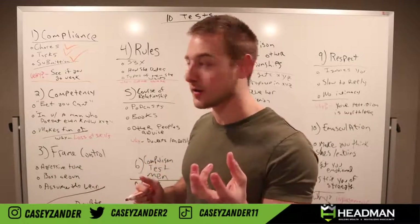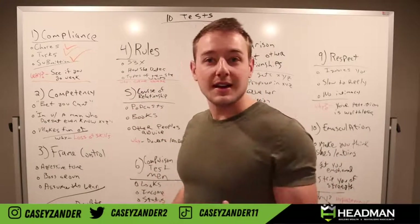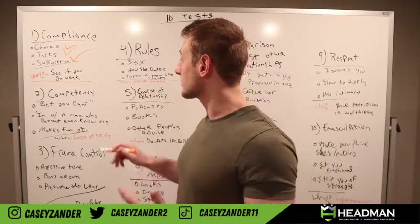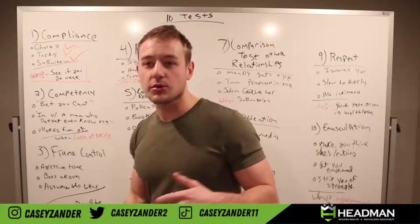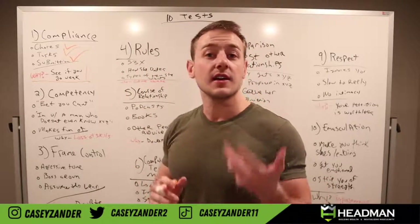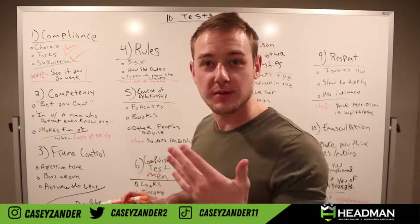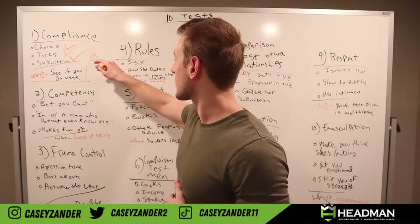The compliance test is wired into her hypergamy and what she's looking for in a man. She is seeing if you're going weak for her in that interaction. How do you pass this test? Very simple — you decide for yourself if these are things you want to do or not. If you're not wanting to do them, don't do them. Always remember this and have it in the back of your arsenal.